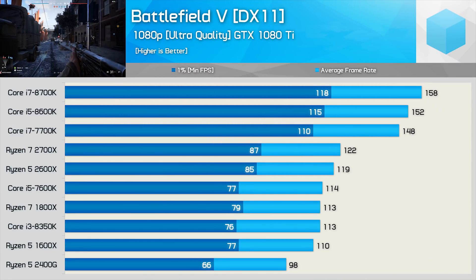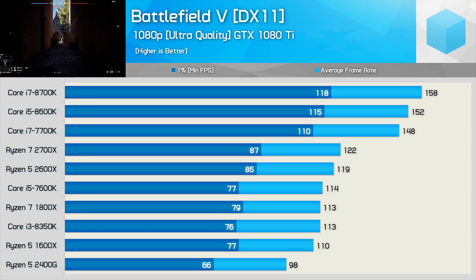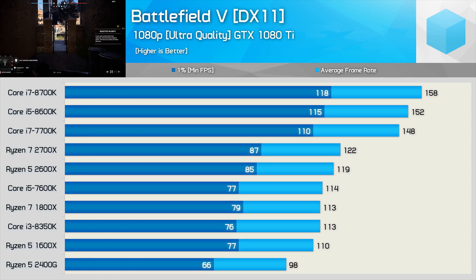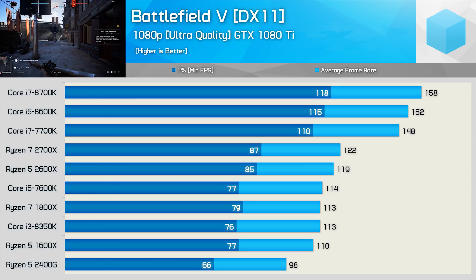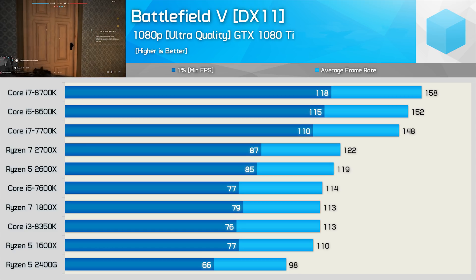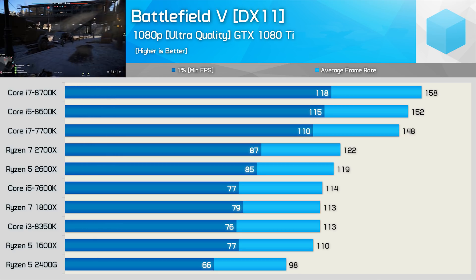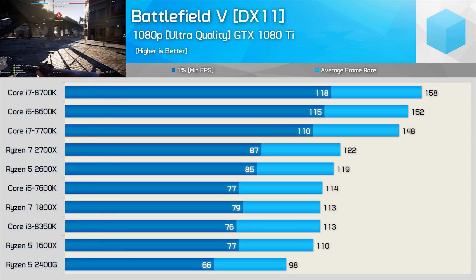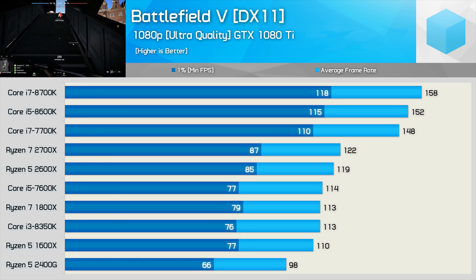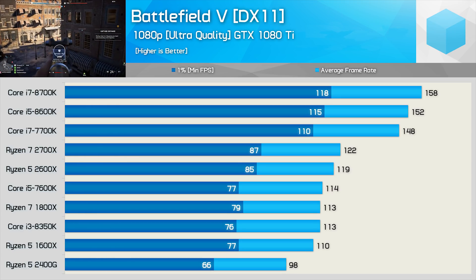These results were all recorded at 1080p using Ultra quality settings with the GTX 1080 Ti. The Core i7-8700K provides the best results, allowing the 1080 Ti to pump out 158 FPS on average with a 1% low of 118 FPS. The Core i5-8600K was equally impressive, and Intel's last quad-core Core i7 — the 7700K — also crushed it. From the 7700K, we see an 18% drop in performance to the 2700X, which is significantly more than I was expecting. The 2nd-gen Ryzen processors were only able to edge out the Core i5-7600K. Some pretty disappointing results here for AMD, given Ryzen is quite competitive in Battlefield 1.